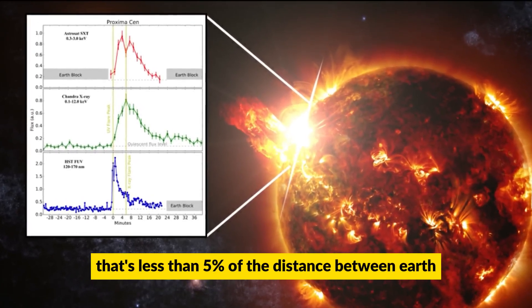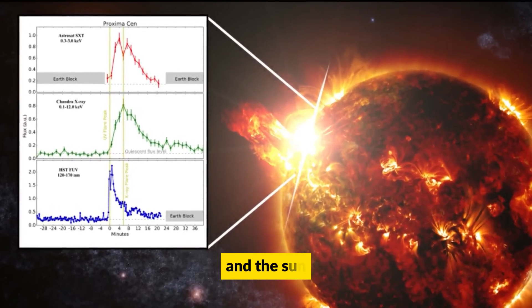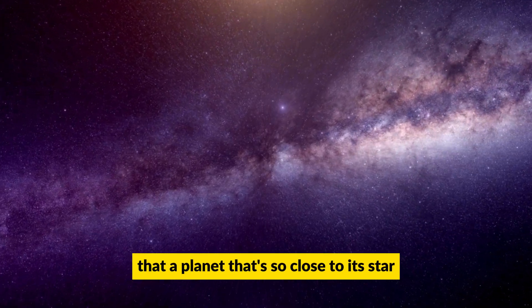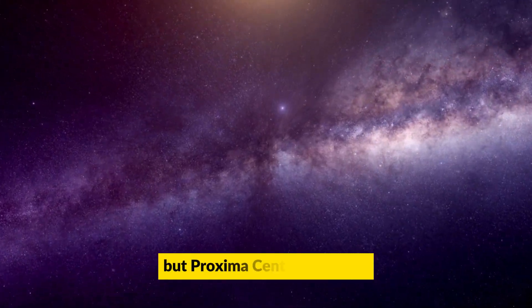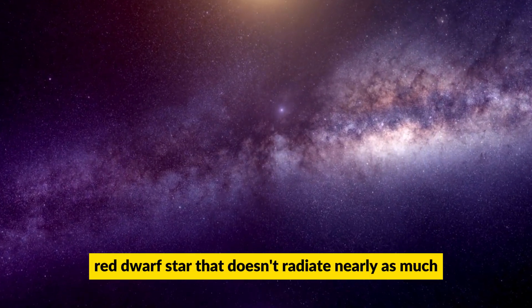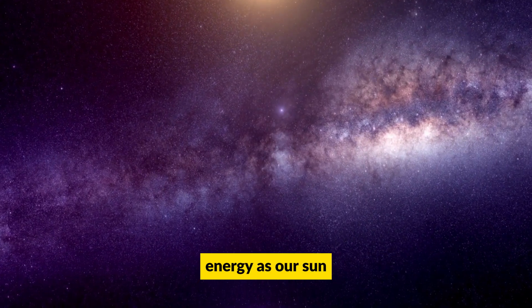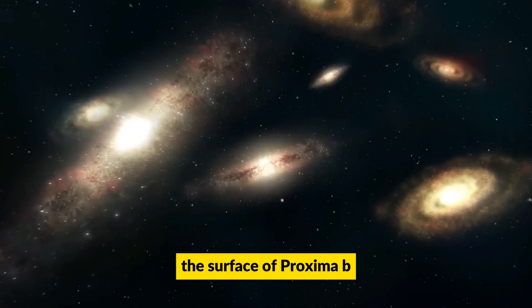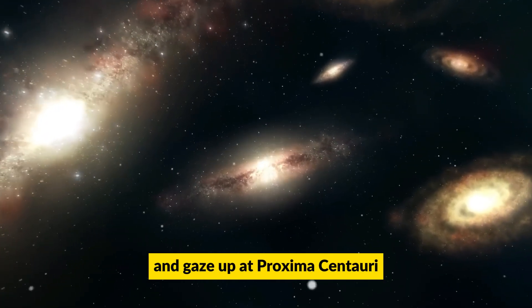That's less than 5% of the distance between Earth and the sun. You might be thinking that a planet so close to its star must be boiling hot, but Proxima Centauri is a tiny red dwarf star that doesn't radiate nearly as much energy as our sun.